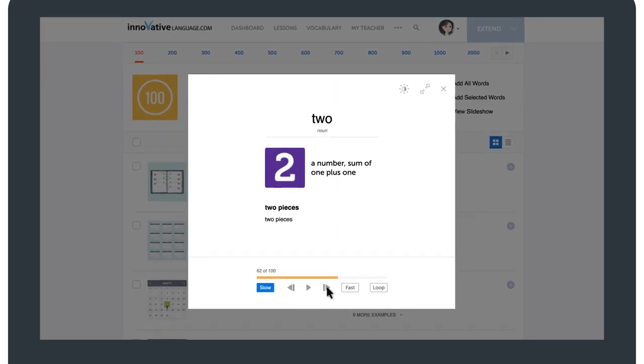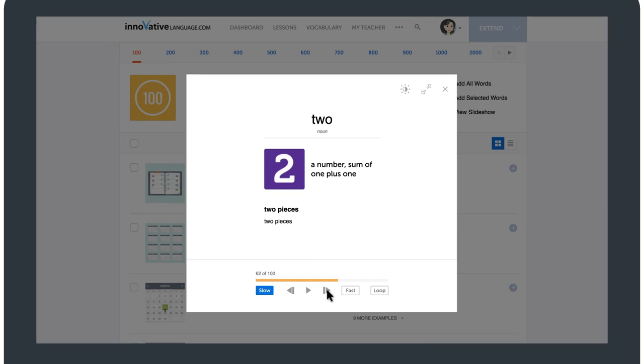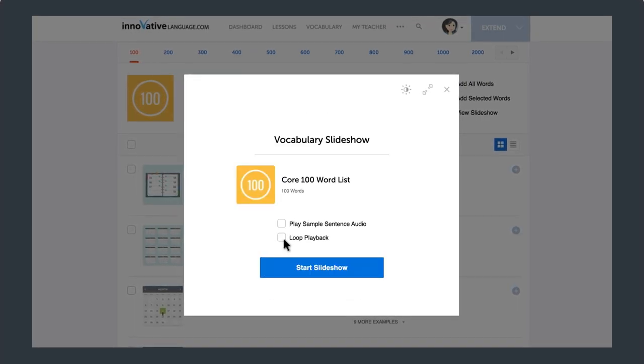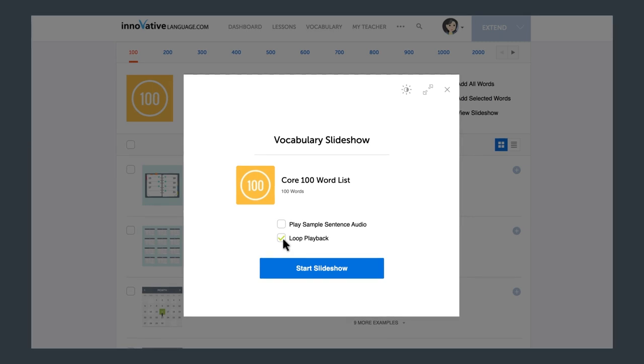You can also set it to play the target language only, without the translations. And even better, if you set the slideshow to play on loop, you can keep the words playing non-stop until they're stuck in your brain. Just imagine, you could spend a few days listening to the words on loop, master them all without hard work, and speak a lot of your target language.